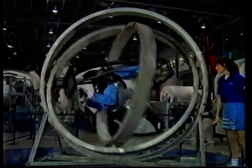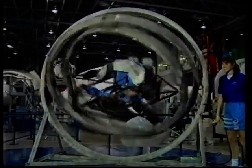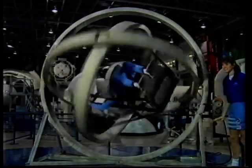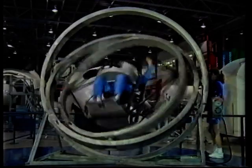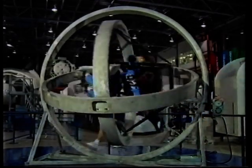This is called the multi-axis trainer. It was used by the astronauts training for the early missions. It simulates what it's like to be in a spaceship which is out of control, and the idea was to see if the astronauts can get it back in control. The only trouble was, only one man ever managed it — Neil Armstrong, the first man on the moon.